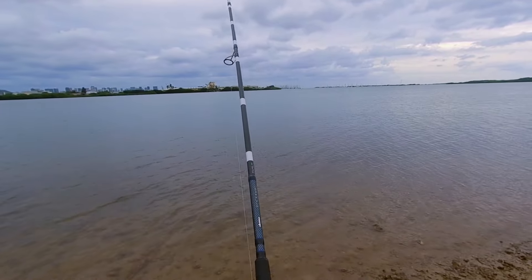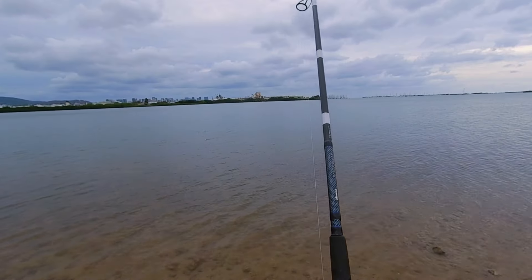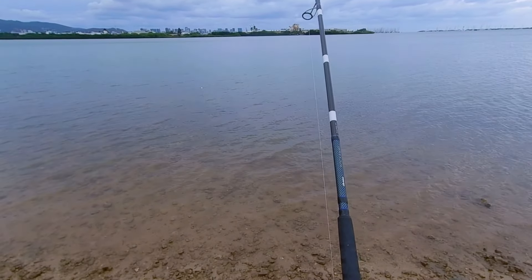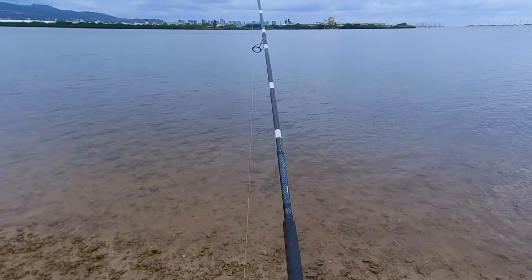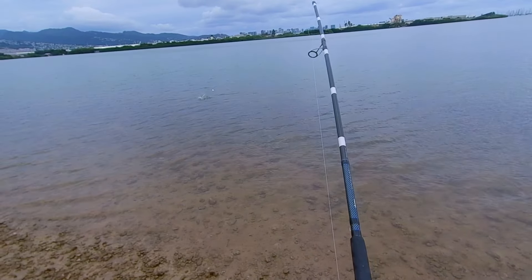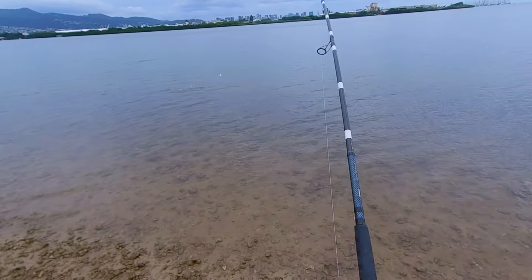Okay, here we have an Okuma Rockaway rod. We are currently testing this off Kehi Lagoon, off Honolulu, Hawaii. Off to my right is John Burtza, who is the director of product development for Okuma. This is his invention.